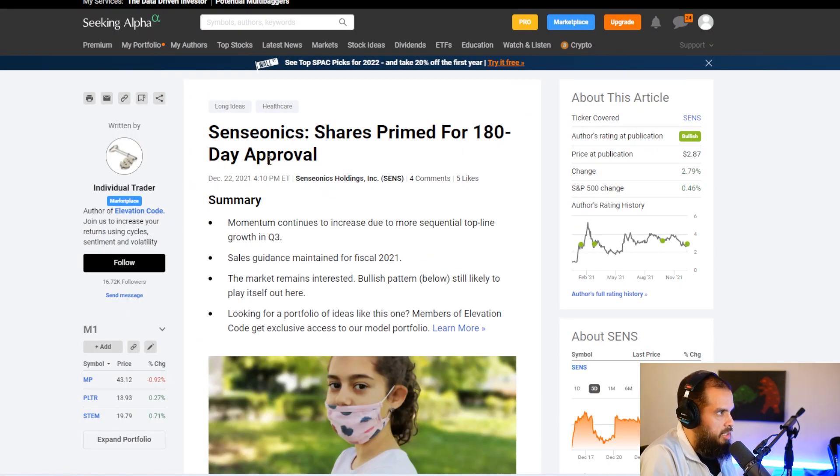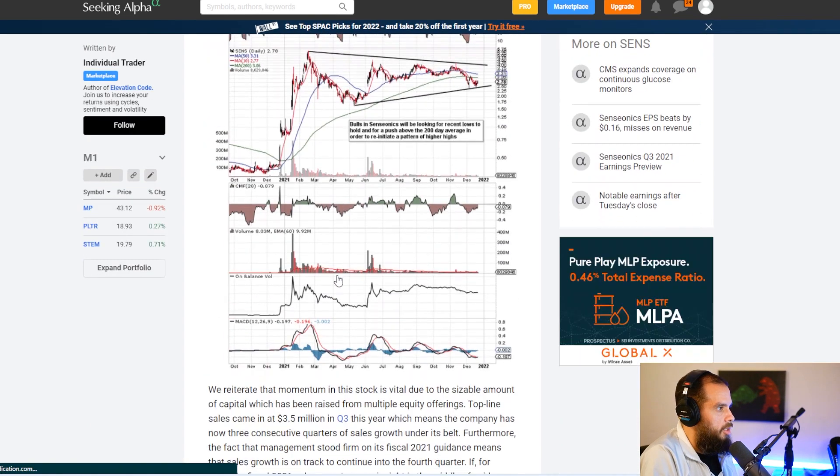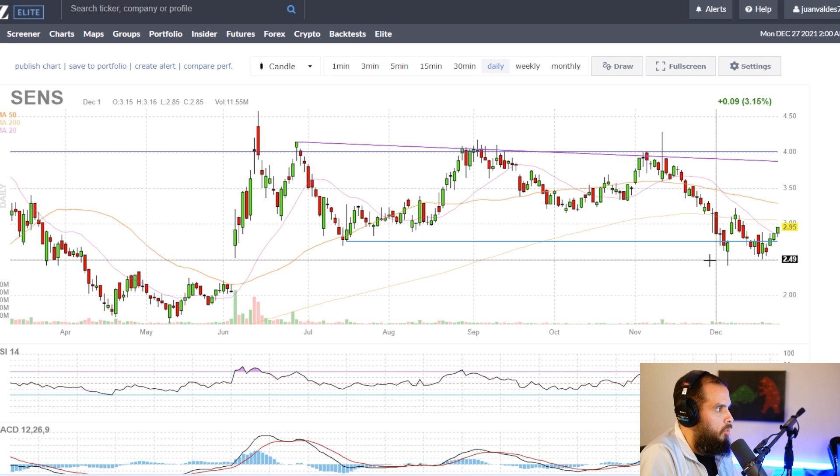Another article just came out a couple days ago talking about Senseonics shares being prime for a 180-day approval. They mention that momentum continues to increase due to growth, sales guidance maintained for fiscal 2021, and the market remains interested. Bullish patterns are still likely to play out. Looking at the chart, all the momentum is starting to reverse — you can see it spiked down, and $2.53 has been support for quite a while.